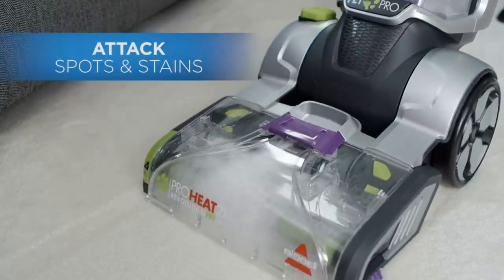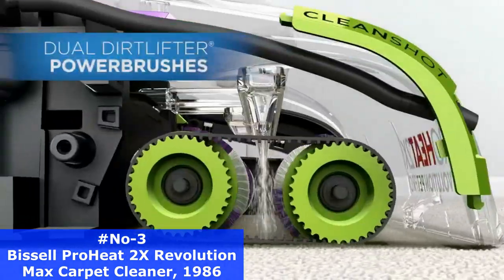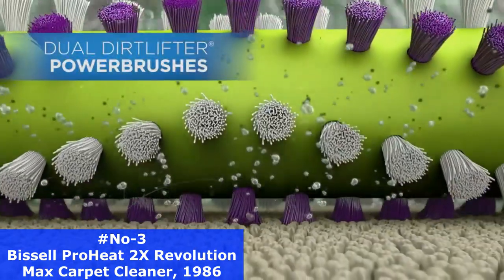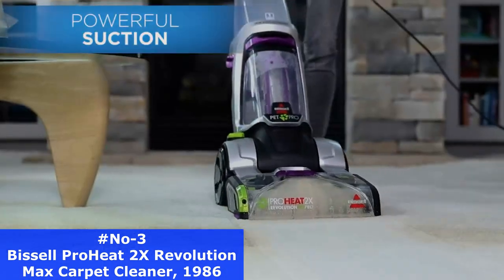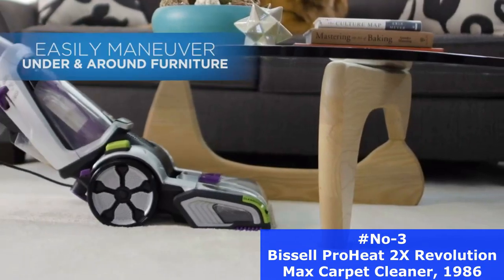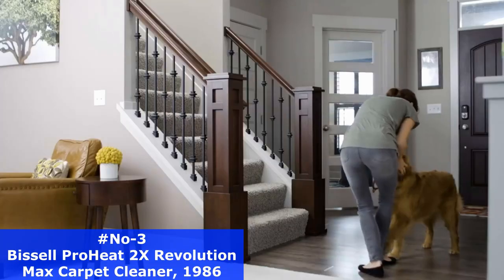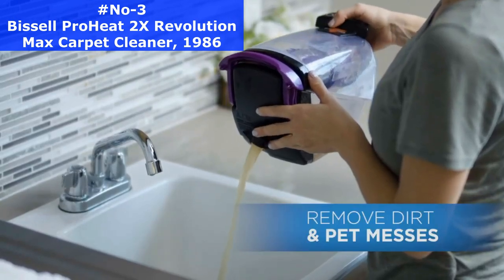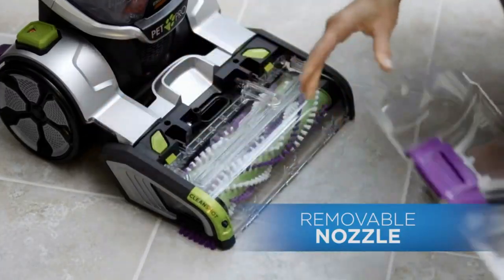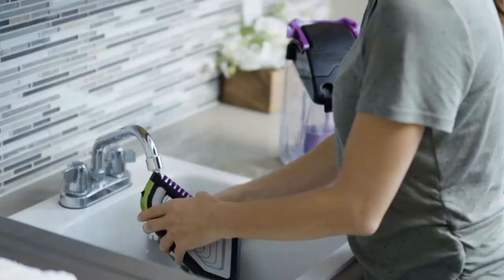Buying this product saves pets. Bissell proudly supports Bissell Pet Foundation and its mission to help save homeless pets. When you buy a Bissell product, you help save pets. Surface types include low-pile carpet, stairs, upholstery, carpet, area rugs, and pet beds. It has a Max Clean Mode that packs in 12 rows of rotating dual-dirt-lifted power brushes to deliver professional-grade cleaning to remove deep-down embedded stains, dirt, and odors.